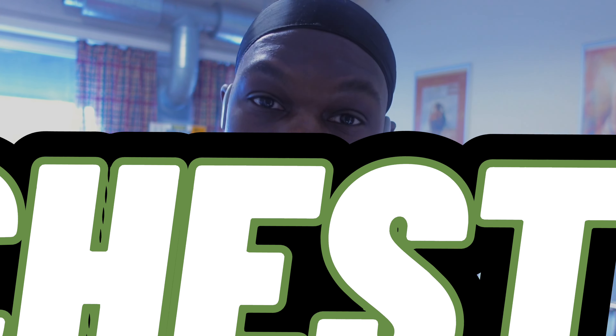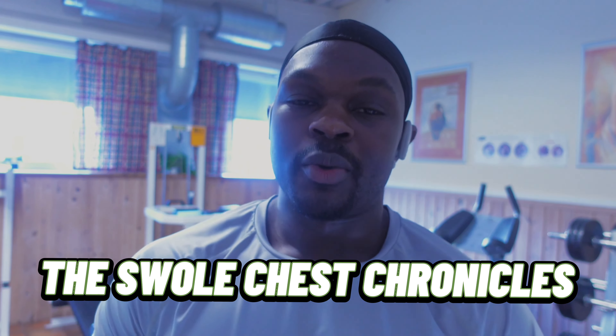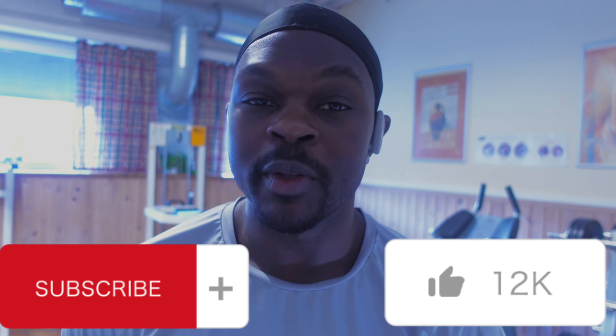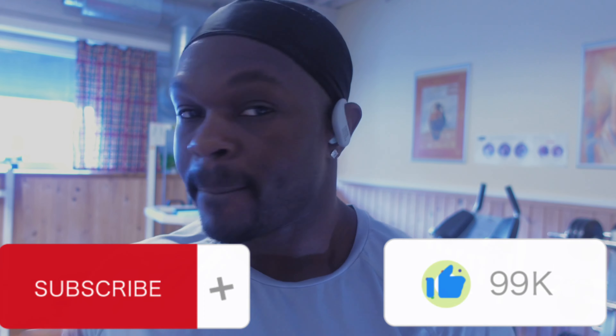Episode two of the Swole Chest Chronicles — it's chest and back day, starting off with dumbbell pullovers and push-ups. Training in the AM today, so that means I'm training fasted. I usually don't eat breakfast; I wait till about noon or one o'clock to start eating. Feeling strong, feeling energetic — let's get started.